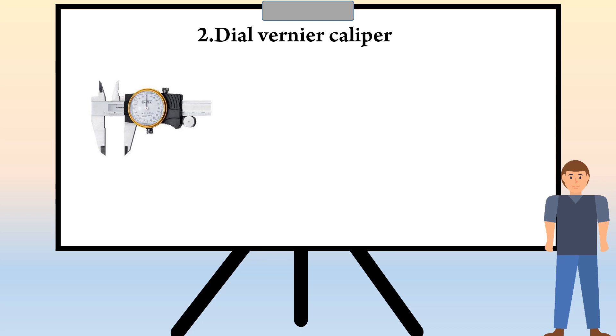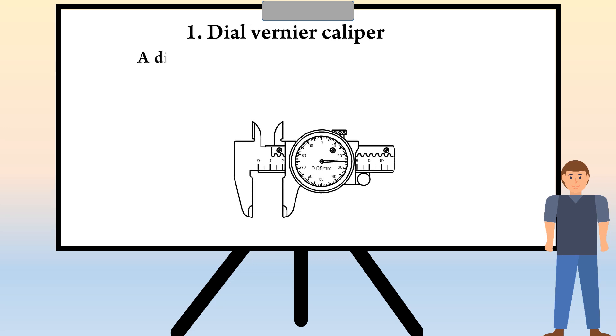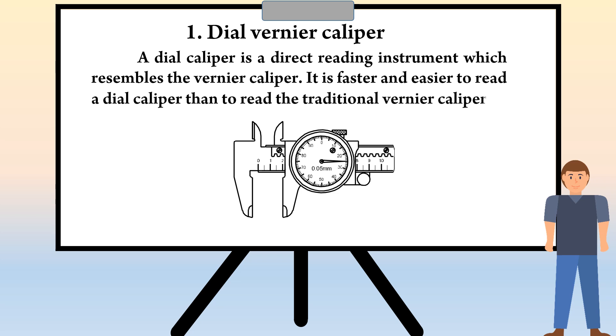After the completion of vernier bevel protractor, the next topic is Dial Vernier Caliper. The objectives of this topic: you shall be able to state the construction of dial vernier caliper, read dial vernier caliper, and state the care of a dial vernier caliper. A dial caliper is a direct reading instrument which resembles the vernier caliper. It is faster and easier to read a dial caliper than to read the traditional vernier caliper.